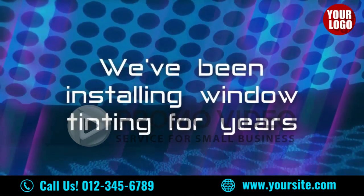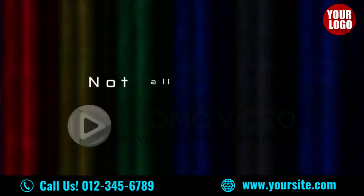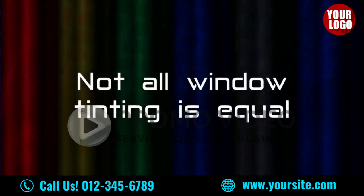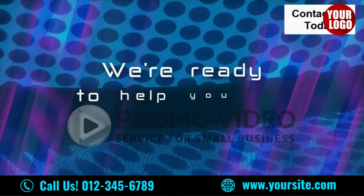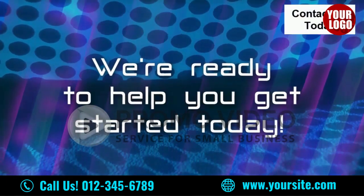We've been installing window tinting for years, and have some of the most knowledgeable tinters in the business. Not all window tinting is considered equal. Call us before you call anyone else. We're standing by to help you choose the color that best fits your auto, so you can get started today.